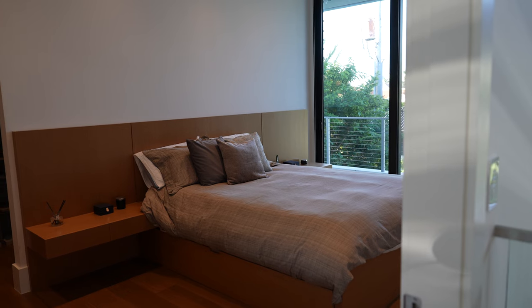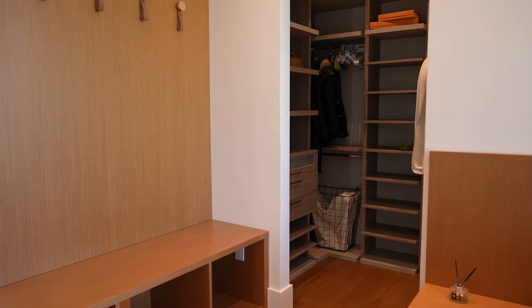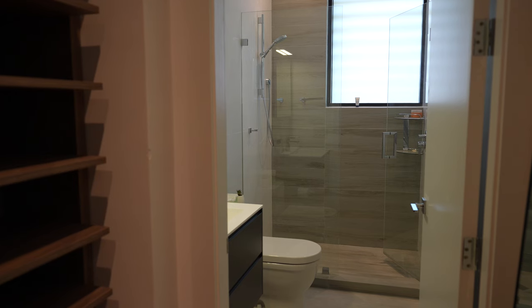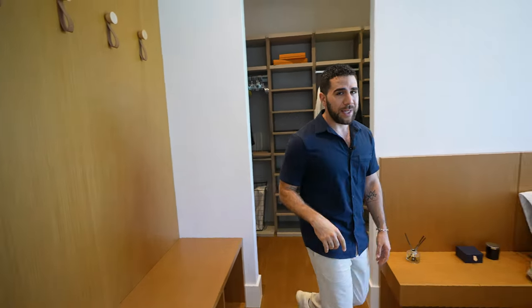Behind me is guest bedroom number one — not just any old guest bedroom. You've got a private balcony, a walk-in closet that actually leads to the ensuite. There's even a mirror and a shoe area with all your pleasantries on one side. But let's get to the fun stuff — that's why you came to this channel.